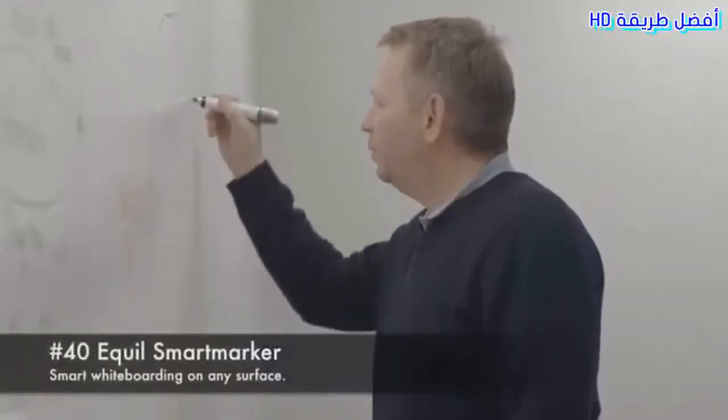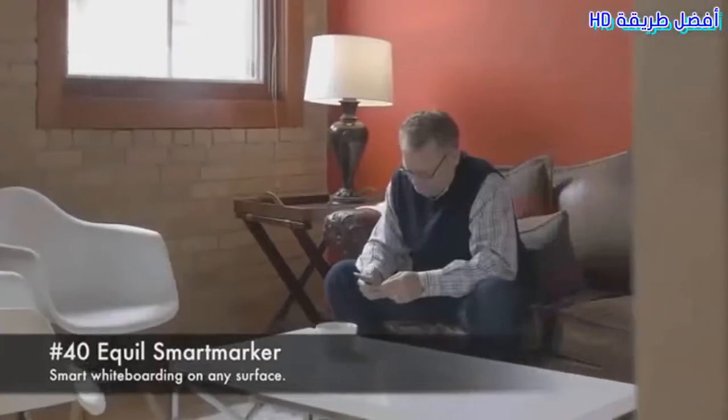Number 40: Equil Smart Marker. Smart whiteboarding on any surface.